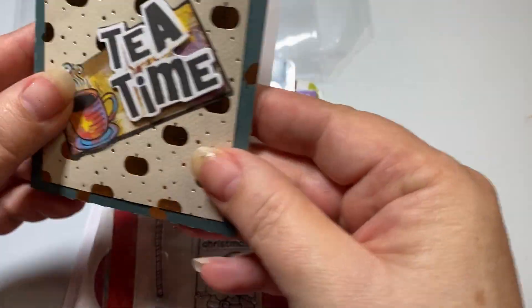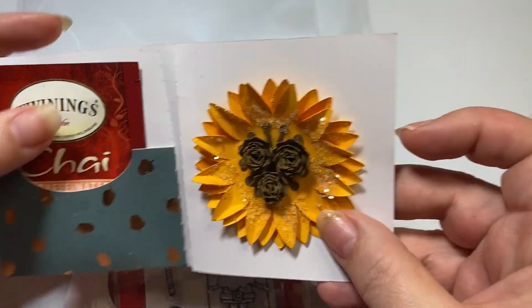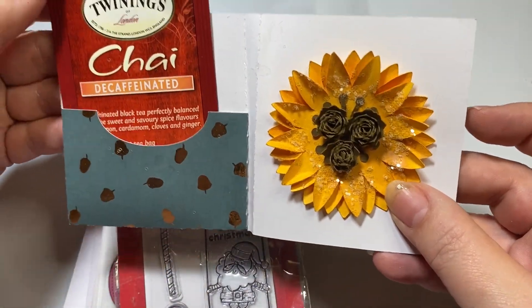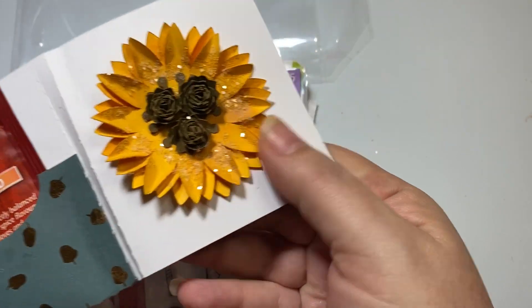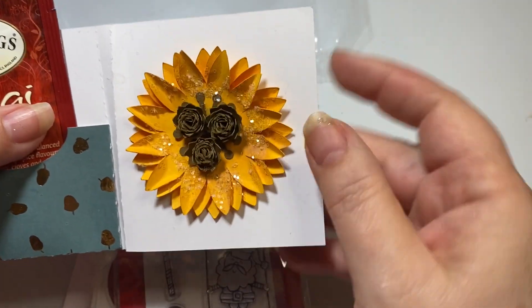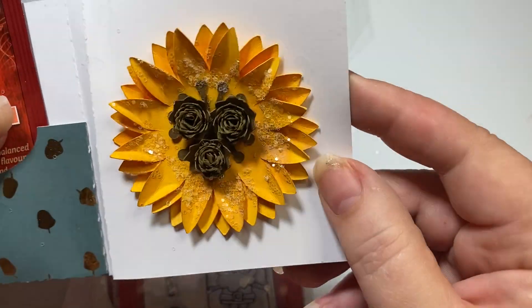Let's see what her card says. There's so much sweet stuff. It has chai tea in here and it has this beautiful sunflower. I love how she's done these rolled flowers on the inside. It's got sparkle and shine, some glitter. Isn't that so thoughtful of her?